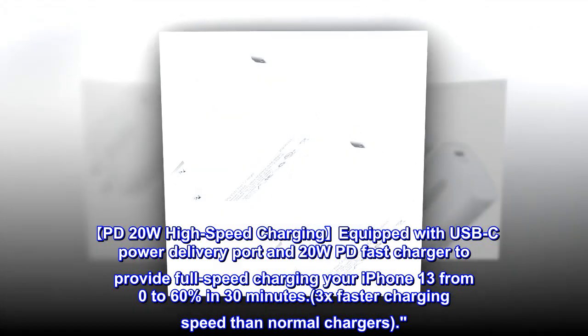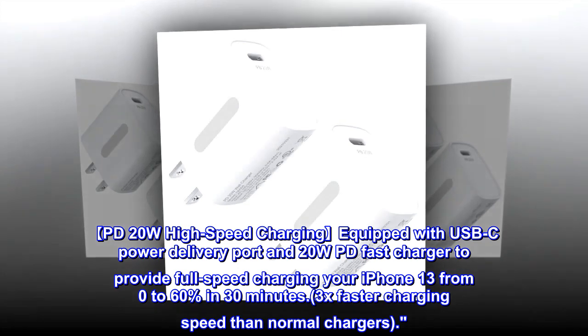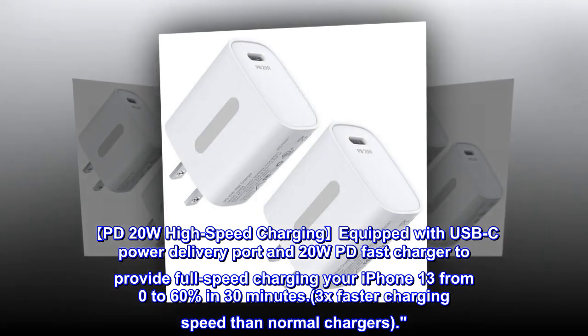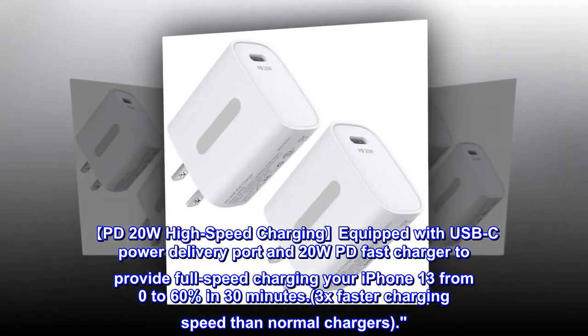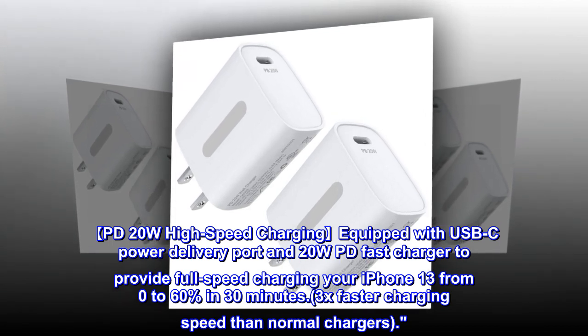PD 20W high-speed charging equipped with USB-C power delivery port and 20W PD fast charger to provide full-speed charging for your iPhone 13, from 0 to 60% in 30 minutes. That's 3x faster charging speed than normal chargers.